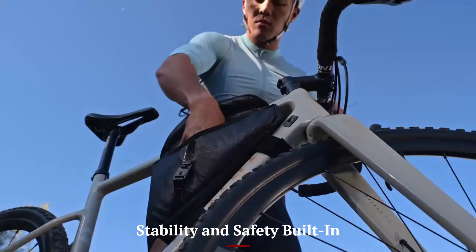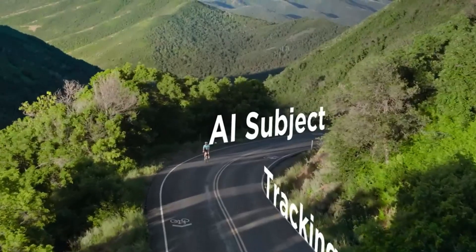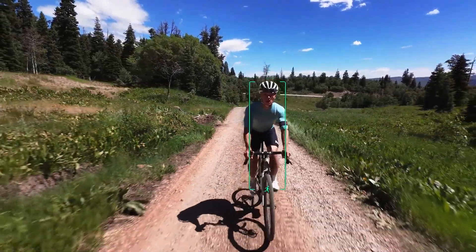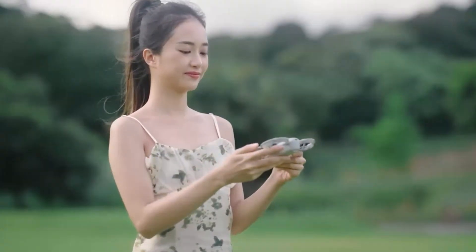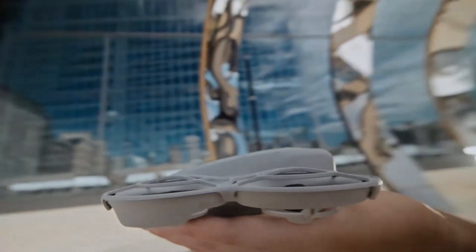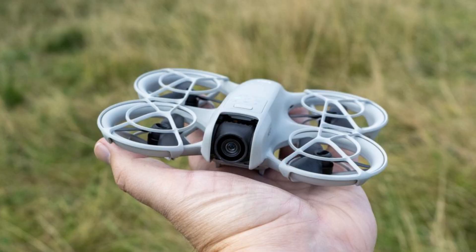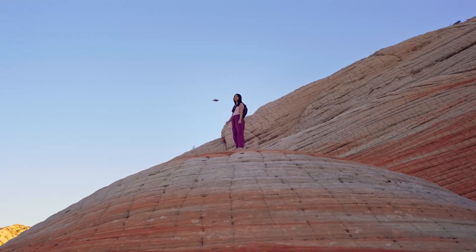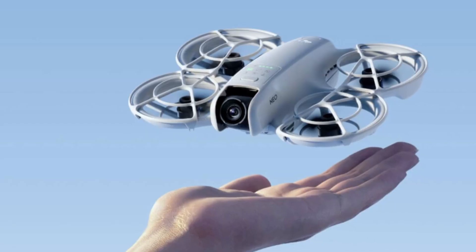Stability and safety built-in. Despite its small scale, the NEO 2 hovers stably in open spaces and casual outdoor conditions, aided by downward sensors and visual positioning. Emergency braking, auto-hover, and return-to-home functions activate reliably when encountering obstacles or signal loss. The embedded propeller guards reduce collision risk in tight spaces or indoor shoots. Soft-touch finish and lightweight frame make it forgiving in crashes or light collisions. Pilot feedback suggests that flights remain controlled even when switching modes mid-air. Altogether, NEO 2 blends creativity with peace of mind for everyday aerial storytelling.